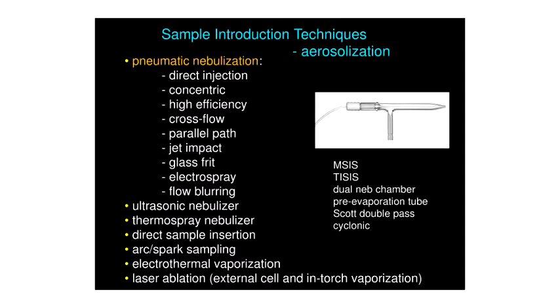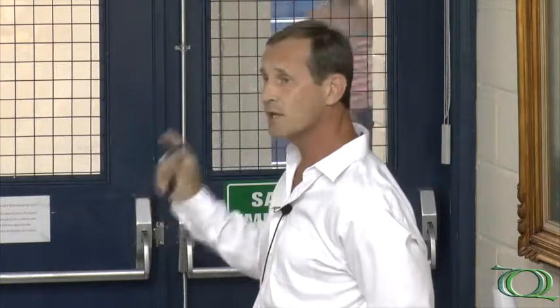Most samples are introduced by pneumatic nebulization. There are many different nebulizers — for example, a concentric nebulizer interfaced to different momentum separators or spray chambers. In addition to pneumatic nebulizers, ultrasonic, thermal spray, laser ablation, and electrothermal vaporization can also be connected to the ICP. But that covers aerosolization.